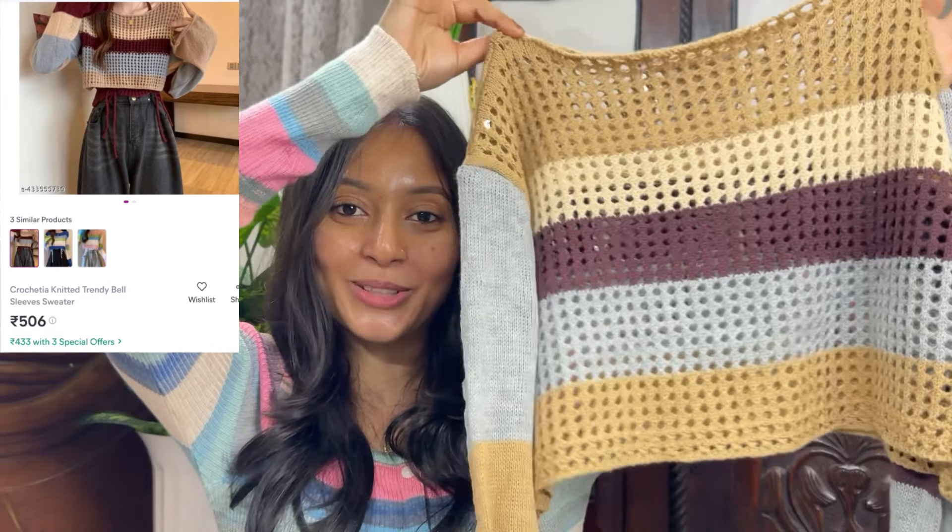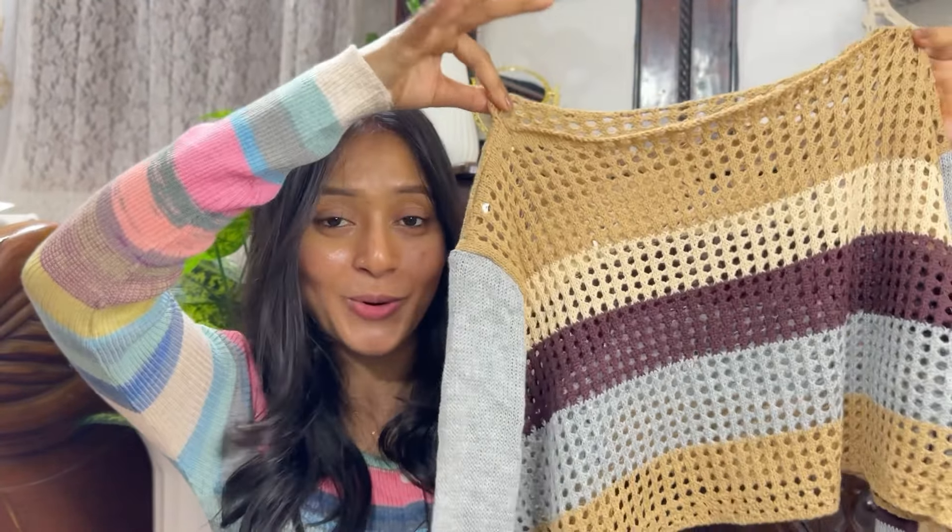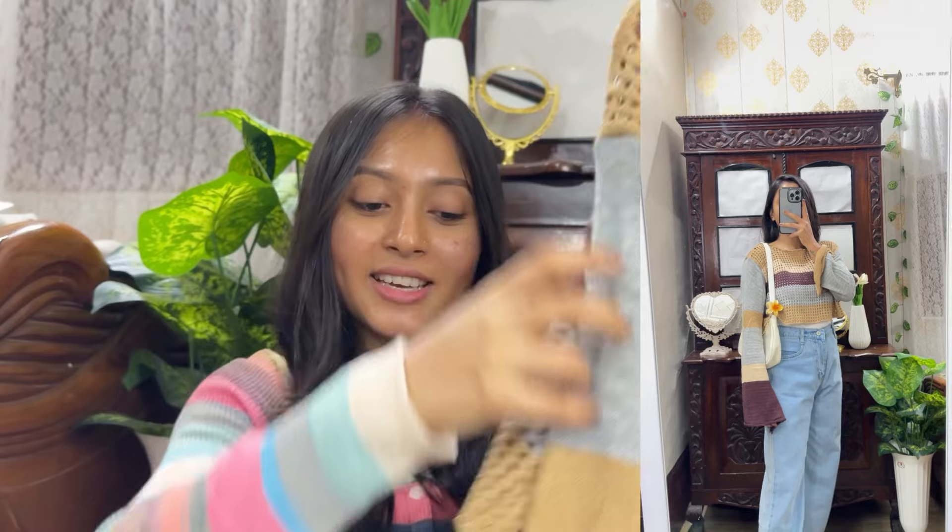First of all, what I am going to share with you is this crochet top. Maybe it is not for much winter — it is for a little bit of winter. It is perfect. You can see it is quite good quality.